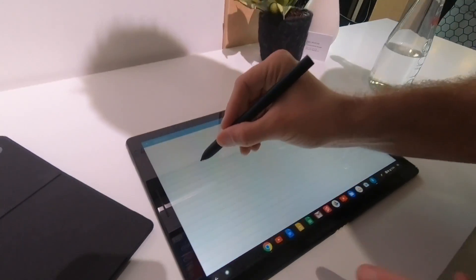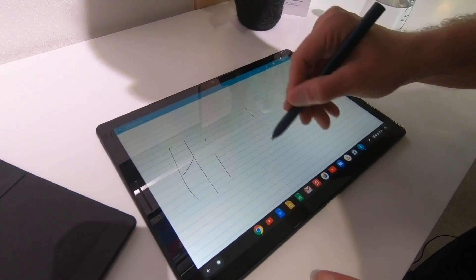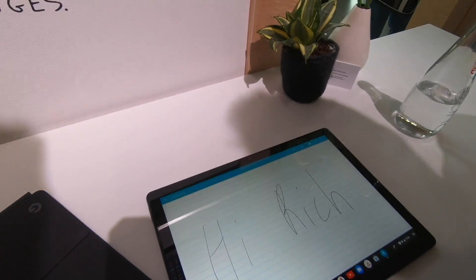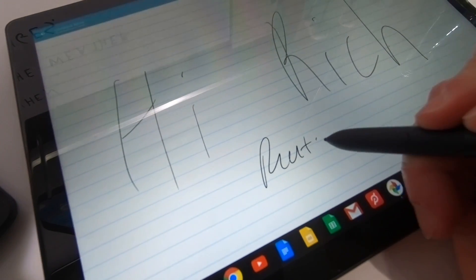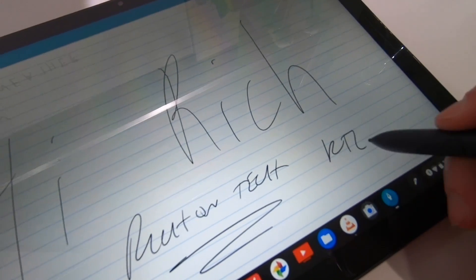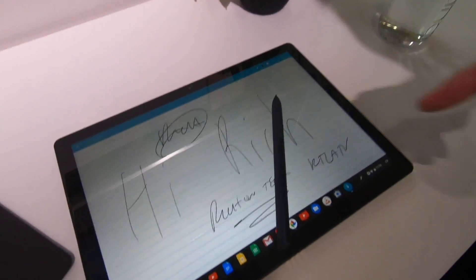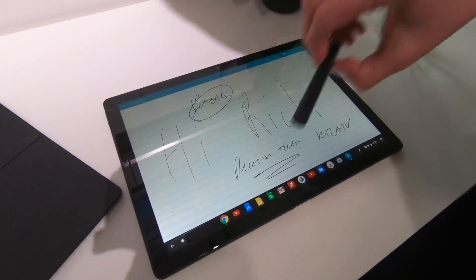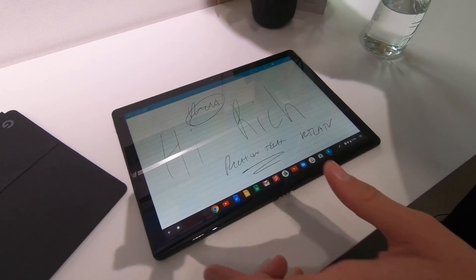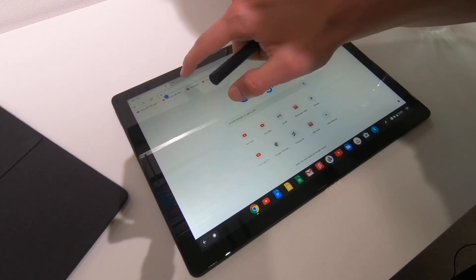That makes writing feel just like writing on paper. We're really proud — we're seeing a lot of usage of this as well.